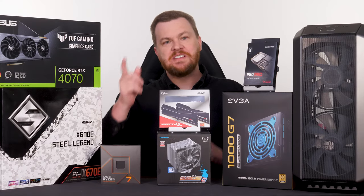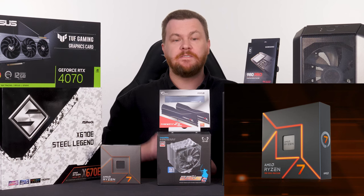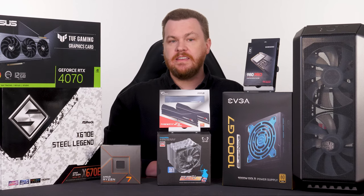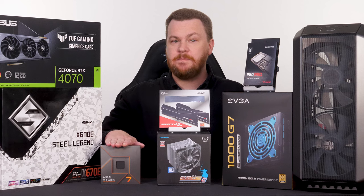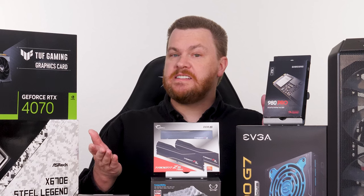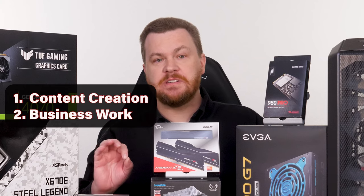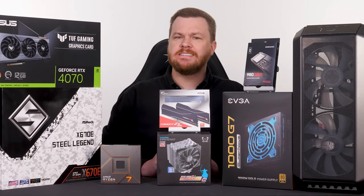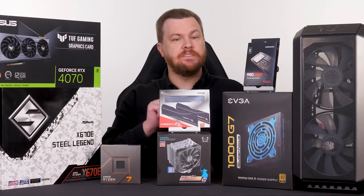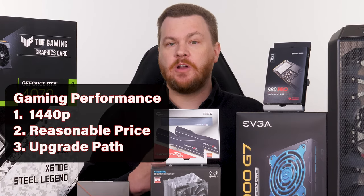Hello and welcome to TechDeals. The Ryzen 7 7700X may very well be the sweet spot for a new gaming PC build today. In this video, I'm going to cover this in a build guide and talk about why I think this CPU and the parts here are worth considering for your next PC build. This PC is primarily focused on gaming, but will also handle content creation, business work, and multitasking. The goal here is to build a PC that will provide years of gaming performance at 1440p for a reasonable price while having a solid upgrade path in the future.